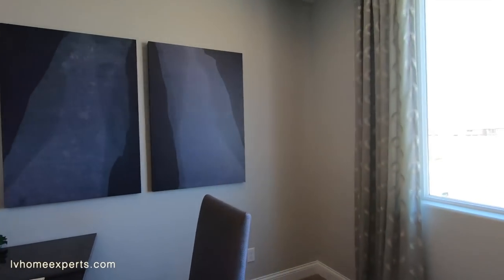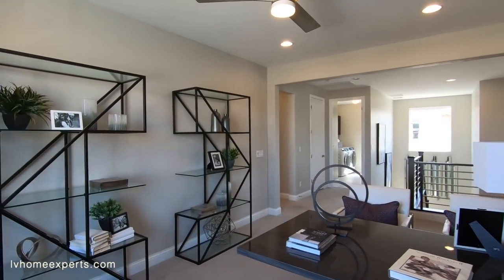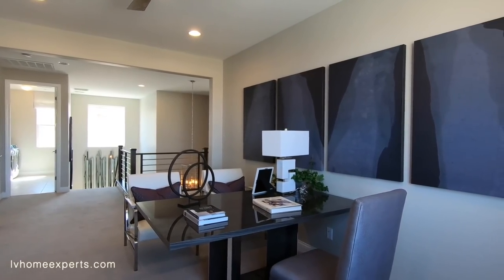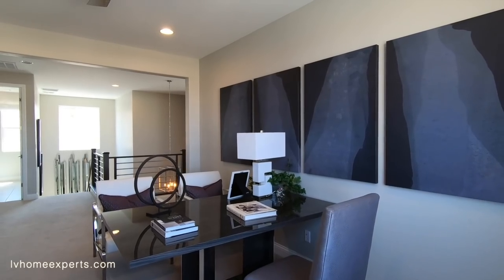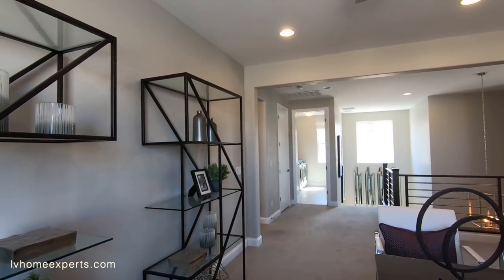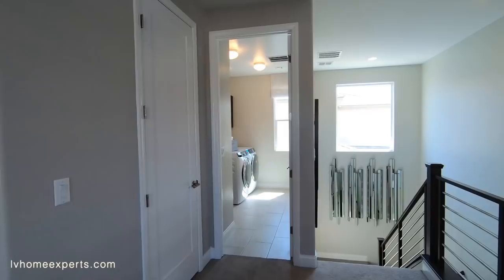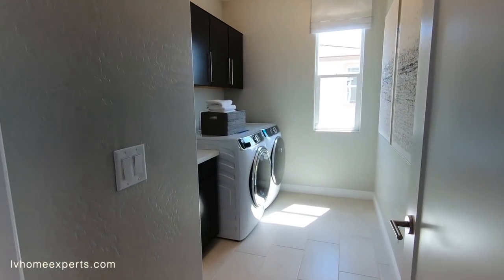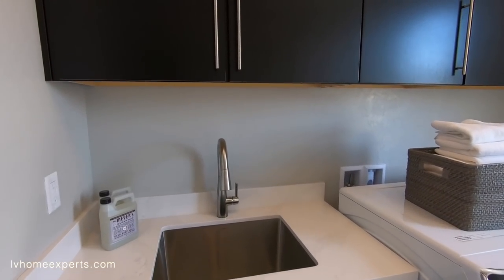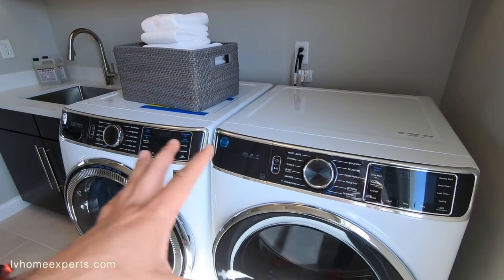Coming into what could be the fourth bedroom — or your den/loft. I'd consider this more of a den. If you leave it as an open structural design, think carefully about where you're placing your couch, TV, and furniture, because you'll want to move electrical based on your layout. There's a header that runs all the way across — no choice on that. Coming down the hall to the laundry room: you get 17x17 tile, upgraded sink, and cabinets above. You also have the option to purchase appliance packages through the builder.